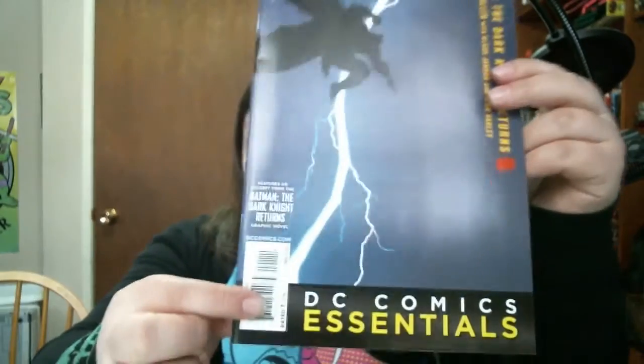Our next comic is Batman: The Dark Knight Returns by Frank Miller - it's a DC Comics Essential, nice little cover with a lightning bolt. Pretty sweet. This features an excerpt from the Dark Knight Returns graphic novel - just like the last one. Wonder if they're the same or slightly different, giving you two little sneak peeks of that graphic novel.